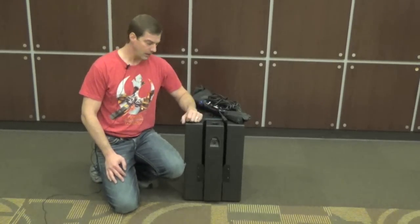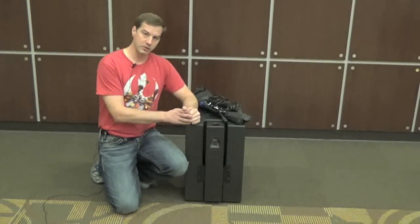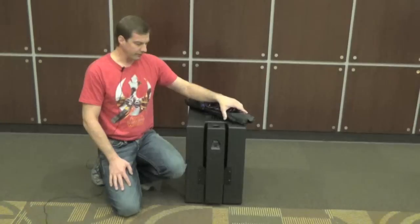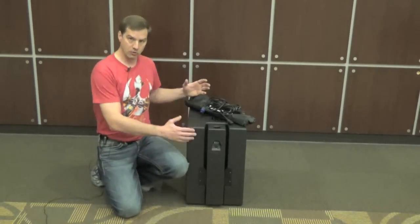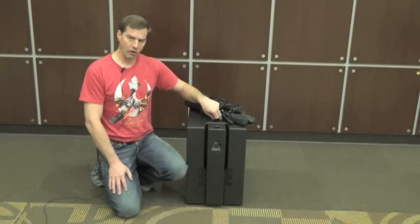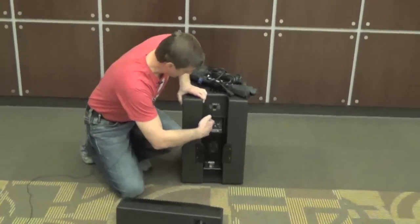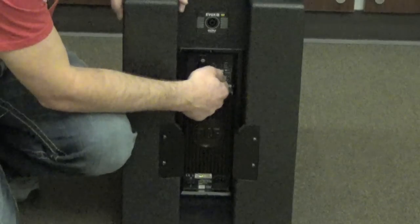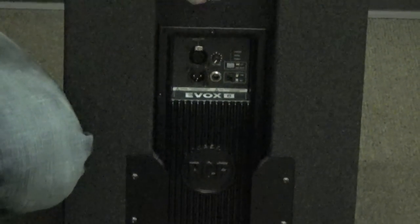We also have a 3.5mm auxiliary input, RCAs, Bluetooth streaming, a through on the first mic, and a mix output. Now let's look at the RCF EVOX 8 Version 2, which has updated firmware and new 2-inch drivers. It's notable that components should not be exchanged between Version 1 and Version 2. The top stores with the unit, though the pole and cables do not without the optional cover. It has a solid steel grille but only one handle on top — no side handles.